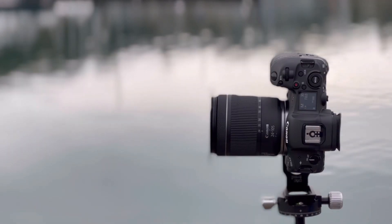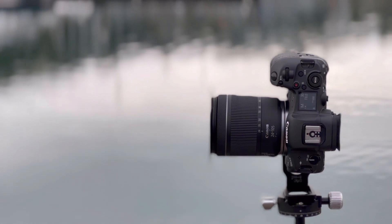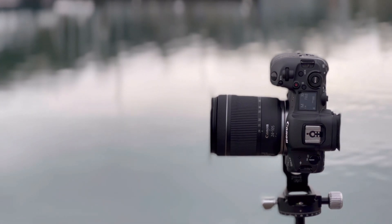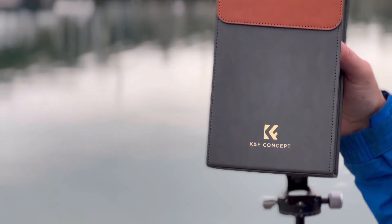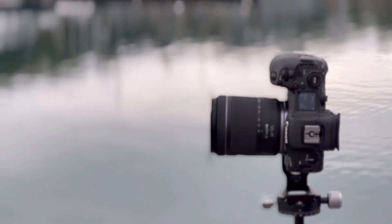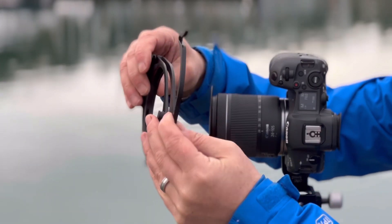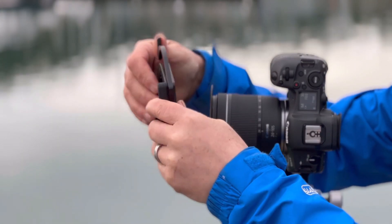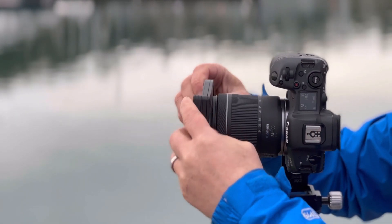I'm going to have a little look around here. So I thought I'd show you the filter system we're using this morning. I'm using the KF Concept filter system — the Square Pro system. You get this filter cage which is beautifully made, good quality. This one just snaps onto the filter ring.